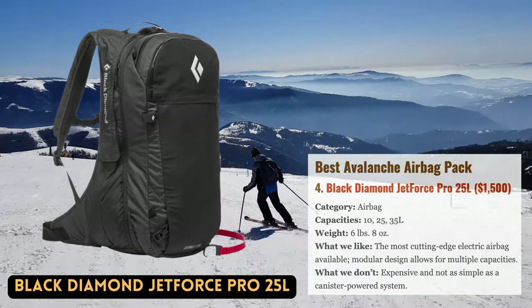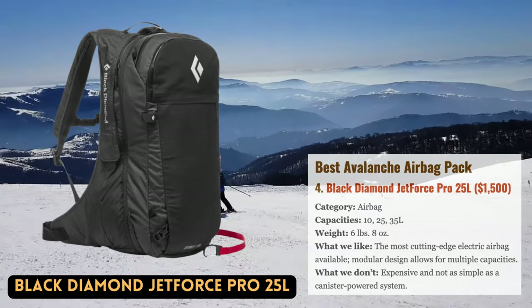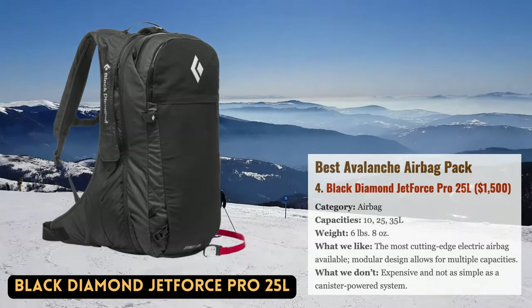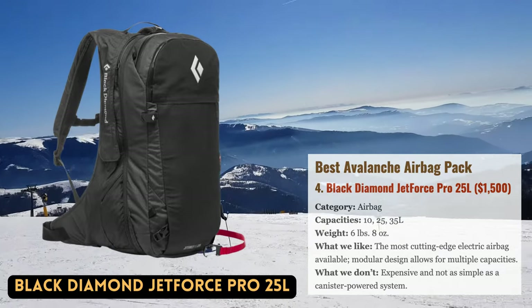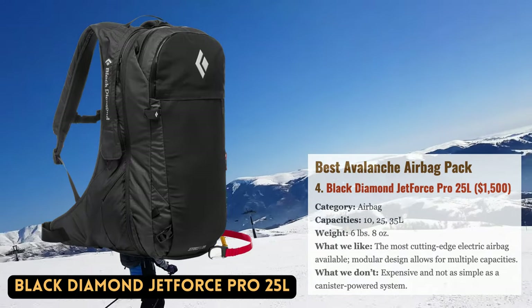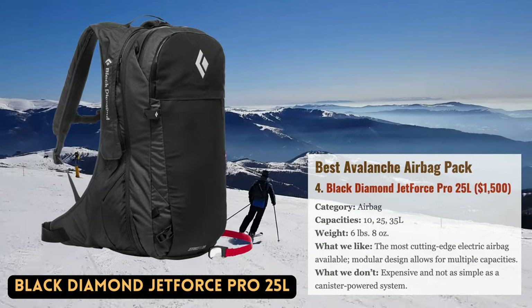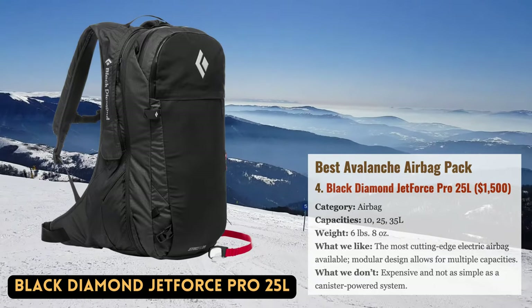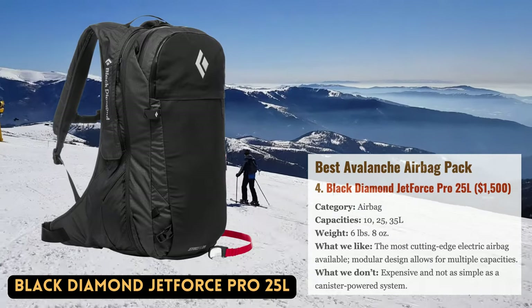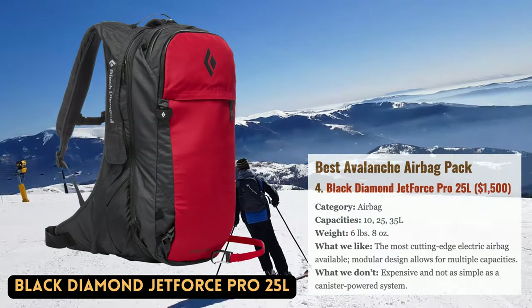There are standard ski backpacks and ski backpacks with airbags. In a nutshell, an airbag is activated in the event of a slide and aids in keeping you on the snow's surface as it slides down the mountain. There is mounting proof that airbags significantly increase survival rates, even if they are by no means a replacement for appropriate training, sound judgment, and avalanche rescue equipment such as a beacon, shovel, and probe.